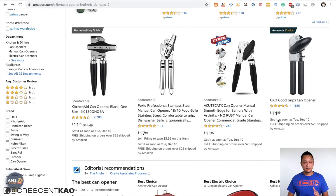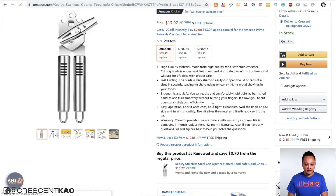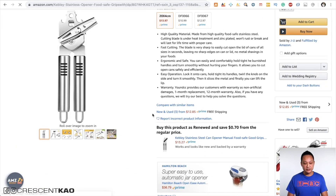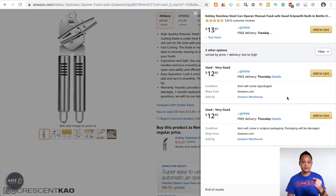Just to give you another example, if we scroll down and choose a different one like this best hybrid Keebly one — if we scroll down here, you'll see it says 'new and used,' meaning there are three sellers on this listing, some listing as new as well as used. If we click on this, it shows us the other sellers: one offering the product for $13.97 and two others at $12.85.